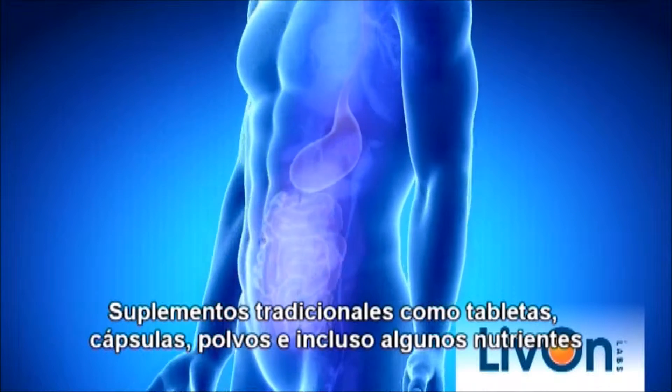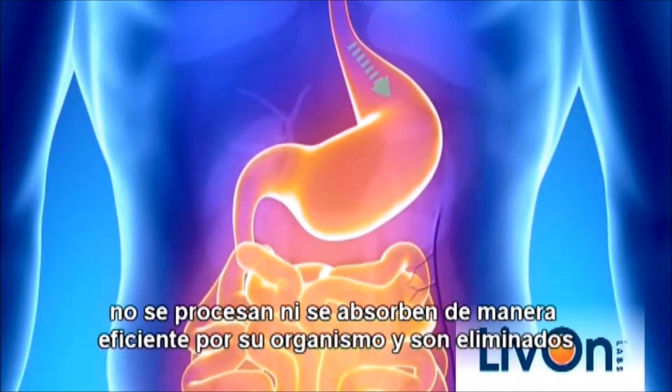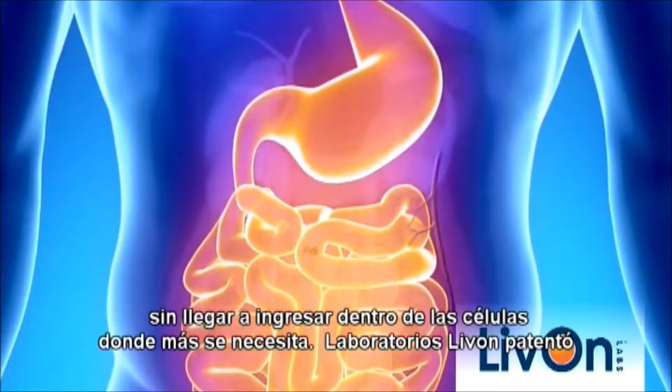Traditional supplements like tablets, capsules, powders, and even some nutrients from your diet are not processed and absorbed efficiently by your body and are passed as a waste, never making it into your cells where they're needed most.